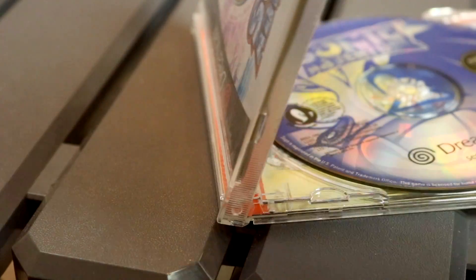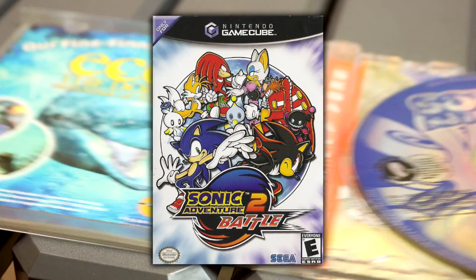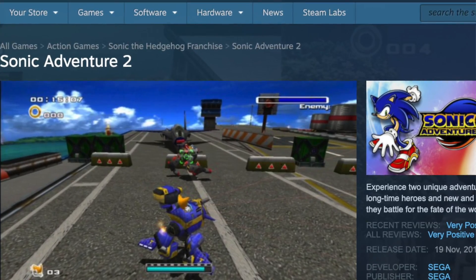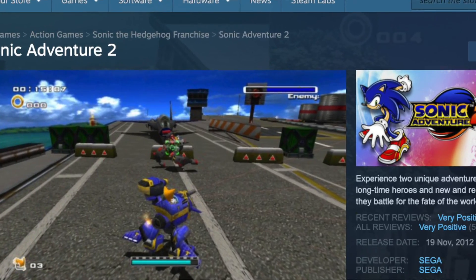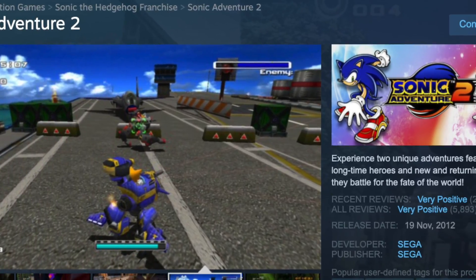There have been a lot of great ports of both Sonic Adventure 2 Battle and Sonic Adventure 1 over the years. I absolutely love it on the GameCube, and apparently the Steam version is pretty okay. I remember hearing there were some issues with the PC versions a while back, but as far as I can tell, the Steam versions are pretty solid ports now.